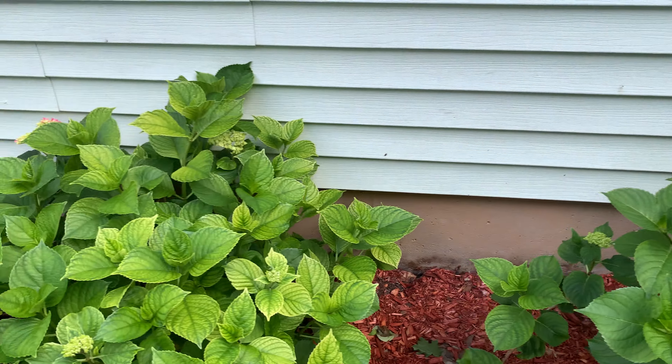Got rid of the euonymus that was here and put in another Lowe's clearance plant - just 28 days from the garden walk, so they have to have a chance to become before then. These Miss Kim lilacs I recently cut off their blooms and they're presenting more foliage, so I'm really excited - maybe I'll get a second bloom out of them.